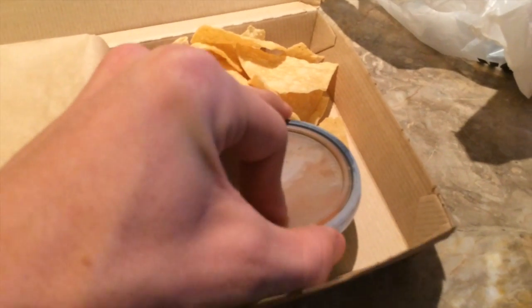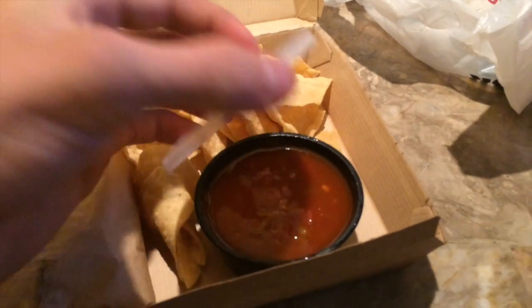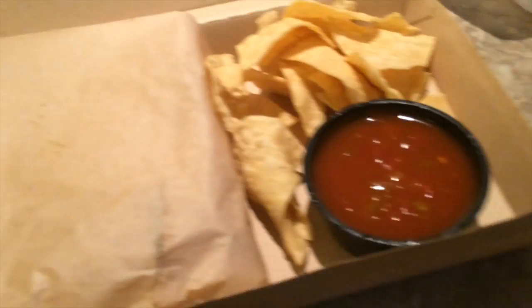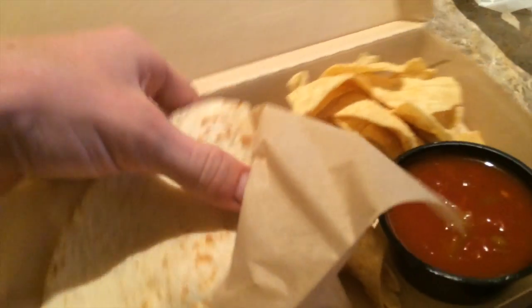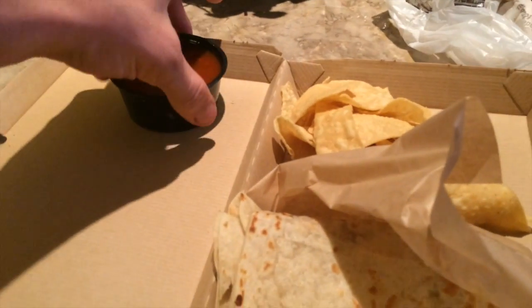Look how big this box is and you just get chips in this little bag, and then you get some salsa — which is actually pretty good because they didn't tell me they were giving me salsa. I'm trying to smell and make sure it's not really spicy salsa because I don't like spicy food. This thing is called the Double Dilla — I feel like some little kid made that name.